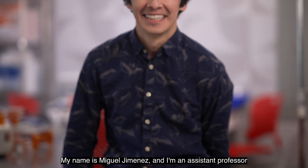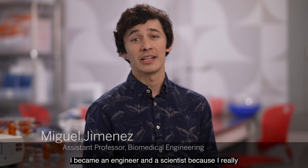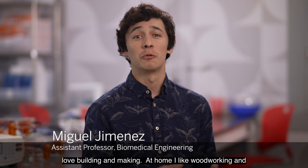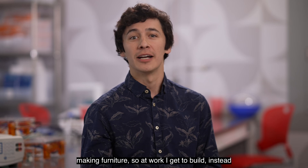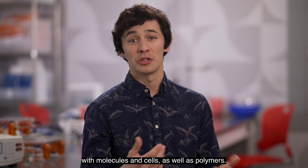My name is Miguel Jimenez and I'm an assistant professor in the Department of Biomedical Engineering at Boston University. I became an engineer and a scientist because I really love building and making. At home I like woodworking and making furniture, so at work I get to build instead with molecules and cells as well as polymers.